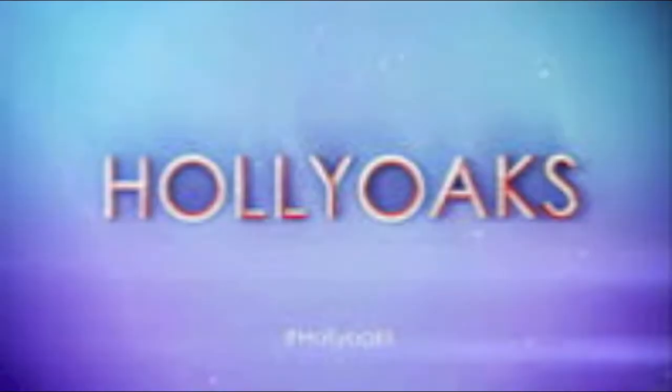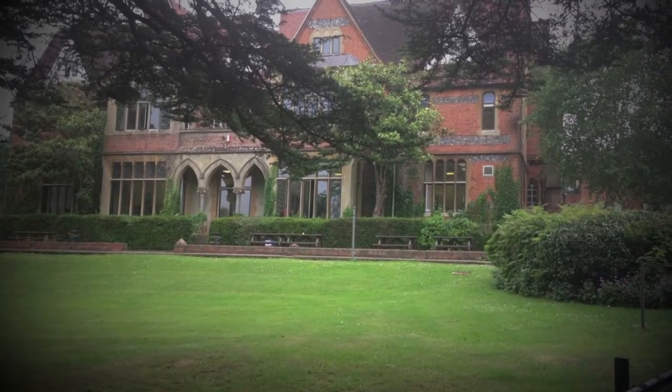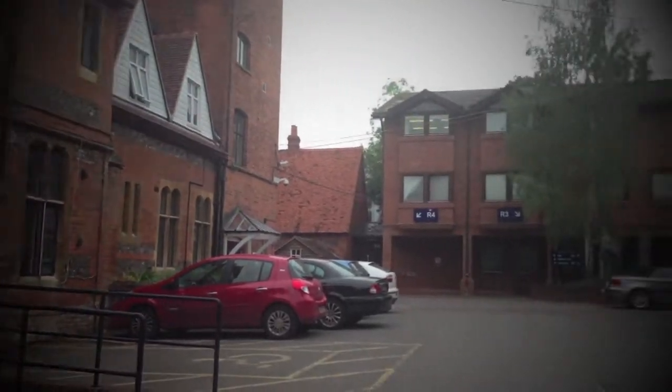Have you ever wondered what goes on behind bringing some of your favourite television programmes to the screen each week? Then the Creative Media course at Henley College might be for you. So what's involved?